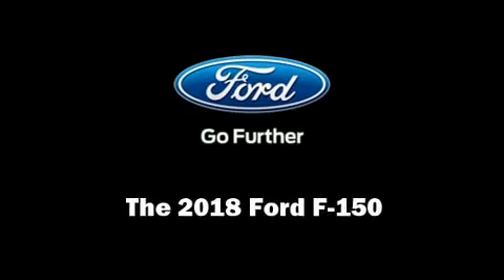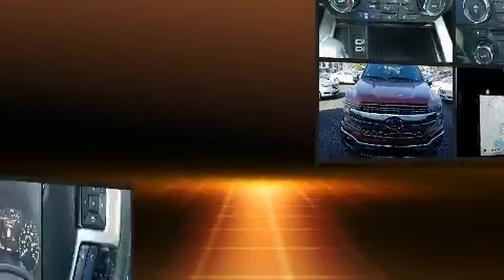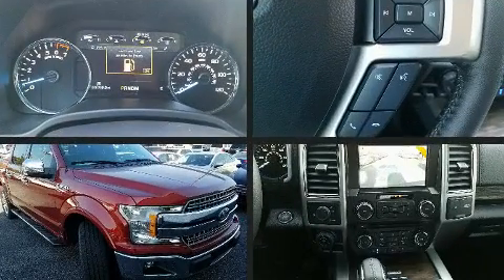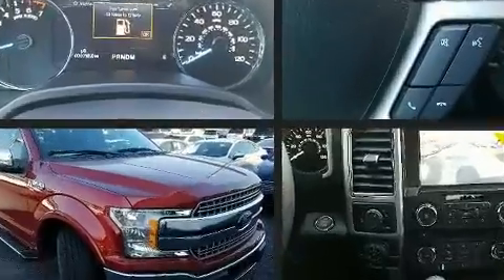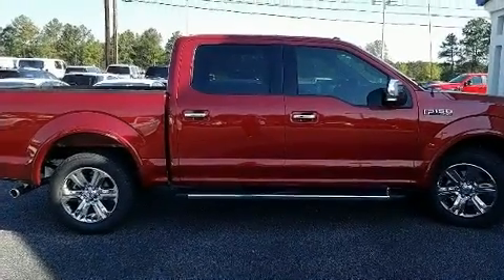Discerning drivers will appreciate the 2018 Ford F-150. This four-door, five-passenger truck leads among competitors in its segment. It features an automatic transmission, rear-wheel drive, and a 3.5-liter six-cylinder engine.